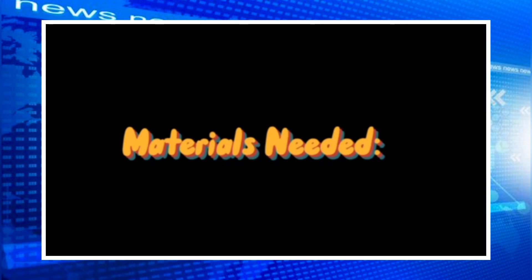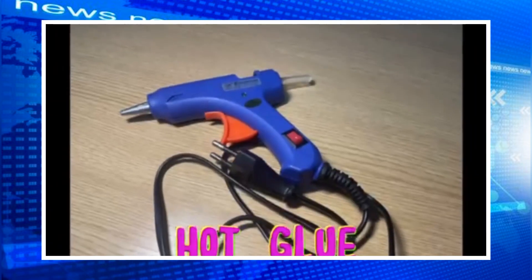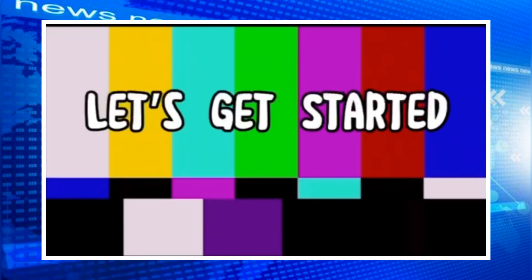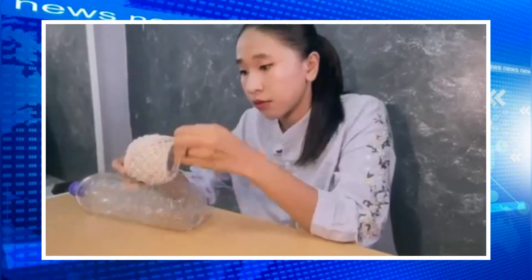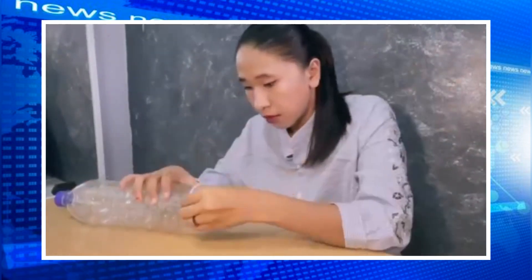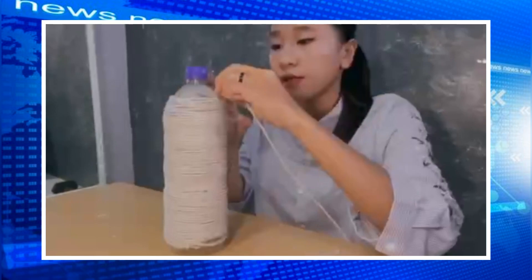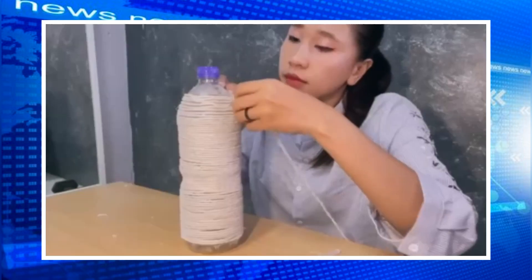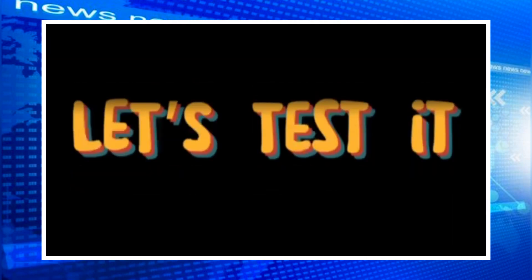Materials needed. One eternity later... Let's test it!